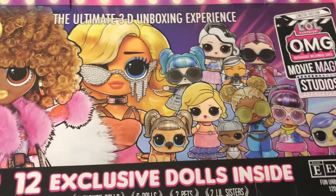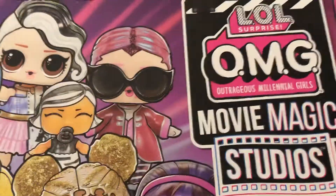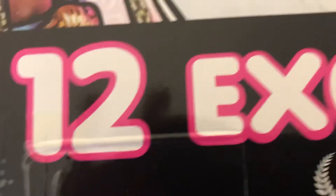Hi guys! Today I have the LOL Surprise Movie Magic Studios. It comes with 12 exclusive dolls inside.